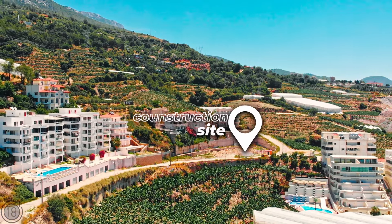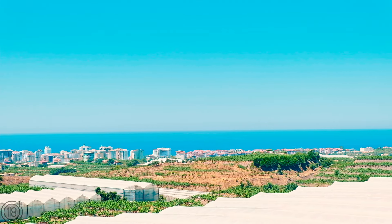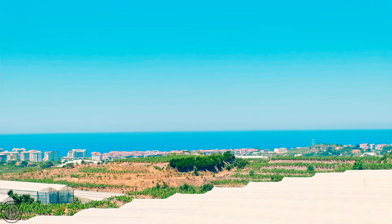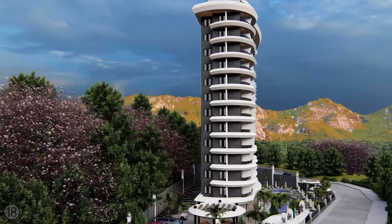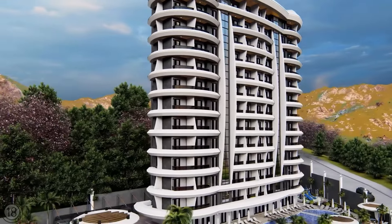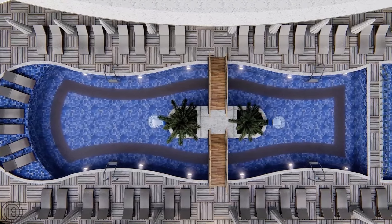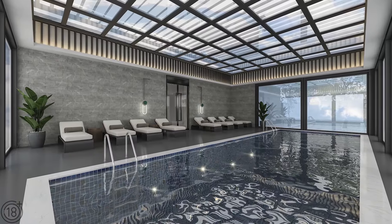The second complex that we want to share with you today is also located close to the center of Mahmutlar. Just look at this amazing view onto the Mediterranean Sea that awaits the happy owners of apartments in this complex. In addition to an amazing view, this residential complex surprises and pleases with its fantastic infrastructure.